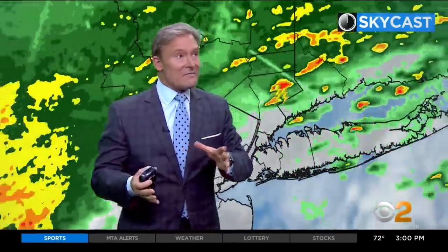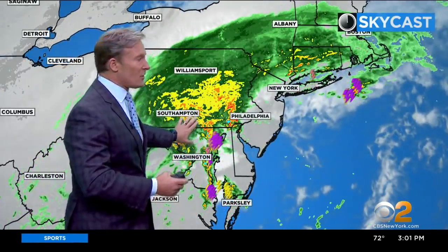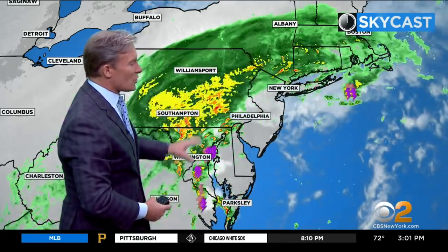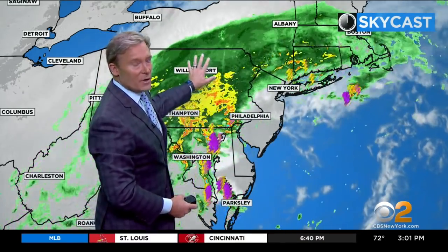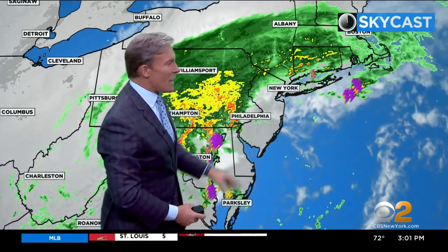And again, this is not the big event. The big event has not gotten here yet. Right now you see a big swath of dry air, not catching the rain for a good chunk of New Jersey. Well, this storm is not moving due north — it's moving to the northeast, so all of this is going to be tracking over the area.